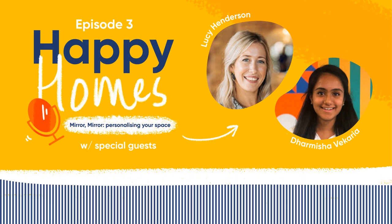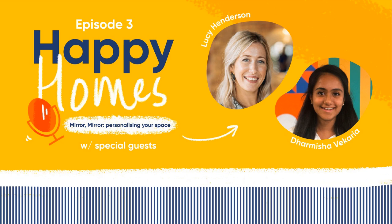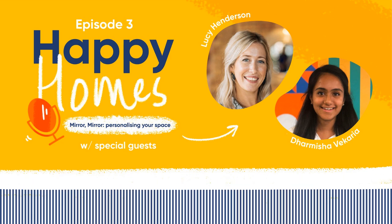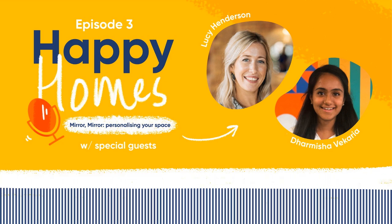Comfort is the key — anyone coming into your house you want to feel comfortable in the space. You don't want them to feel overwhelmed by your own taste. It's about making that room feel like a hotel — hotel rooms are liked by most people. You want guests to feel they've walked into something neutral but cosy and comfortable. If you don't have a good pillow, you don't sleep well. Comfort is the key factor.